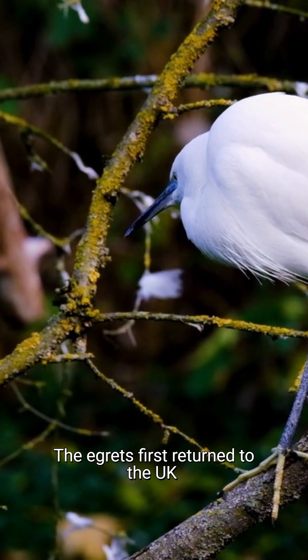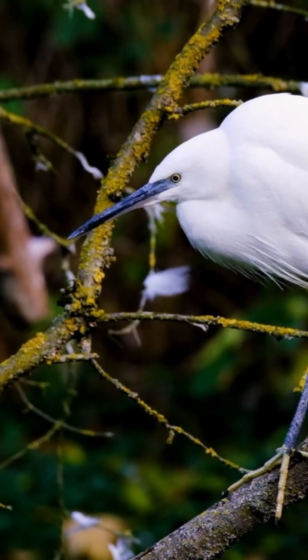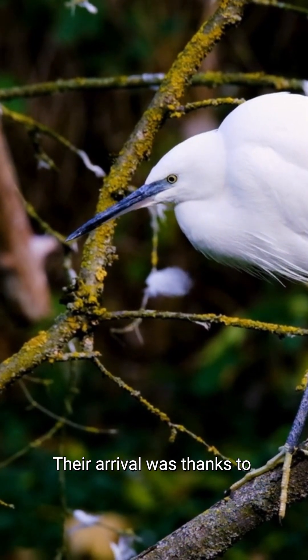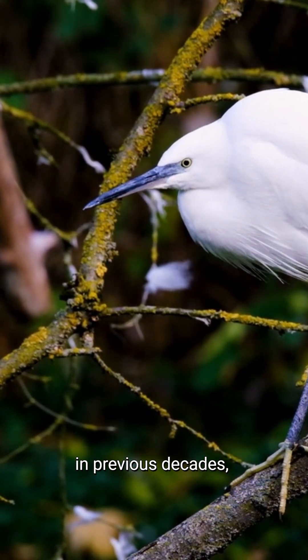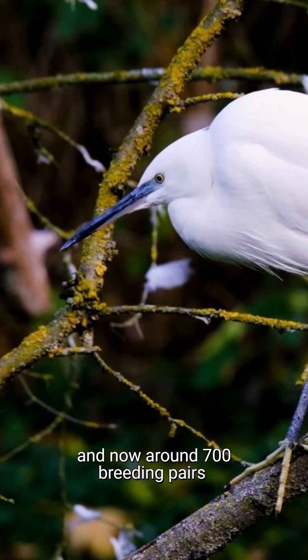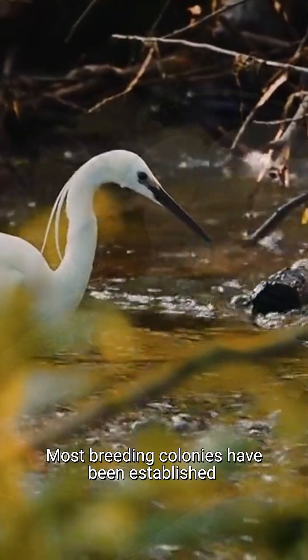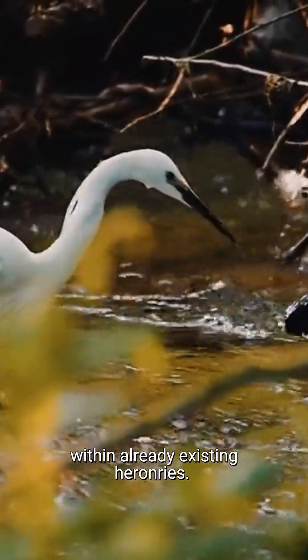The egrets first returned to the UK in significant numbers in 1989, and first bred in 1996. Their arrival was thanks to their natural range expansion into western and northern France in previous decades, and now around 700 breeding pairs make their home here. Most breeding colonies have been established within already existing heronries.